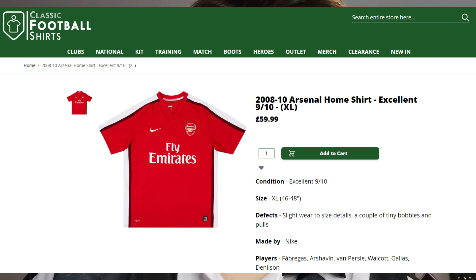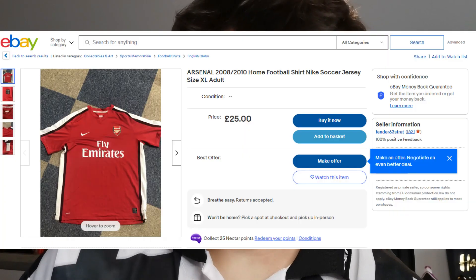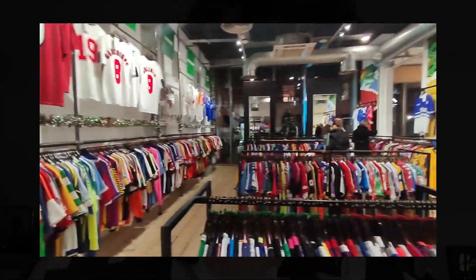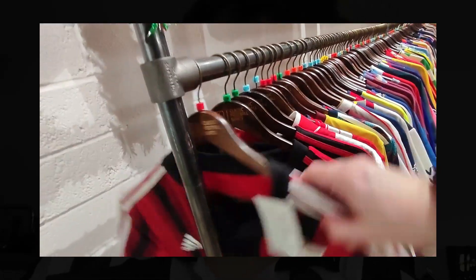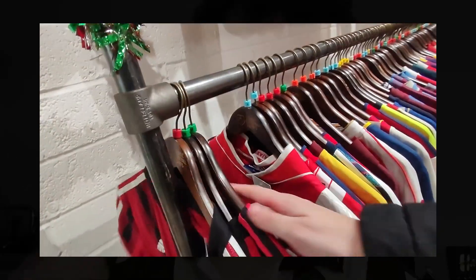The last shirt I want to check out is the Arsenal 2008 home shirt — a more modern shirt. Classic Football Shirts are currently stocking it for £59.99. I found one on eBay for a mere £25 — real, same size, same condition, and over half the price. What I'd say from this is, because their prices are so high, I would recommend shopping around. If you're scared about fakes, join the football shirt collectors Facebook group where collectors will tell you if a shirt is fake or not.